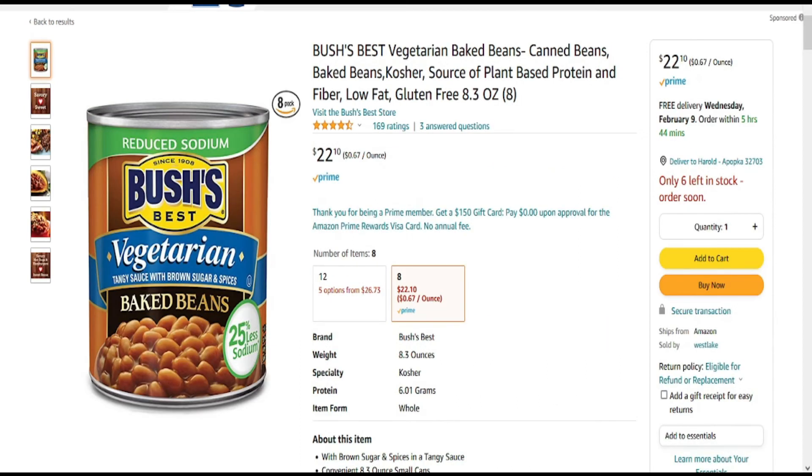And last but not least, Bush's Best Vegetarian Baked Beans. And they are great. So check those out on the link below.